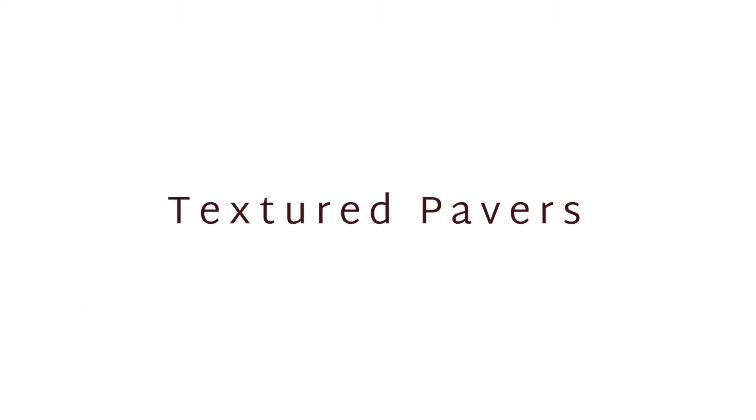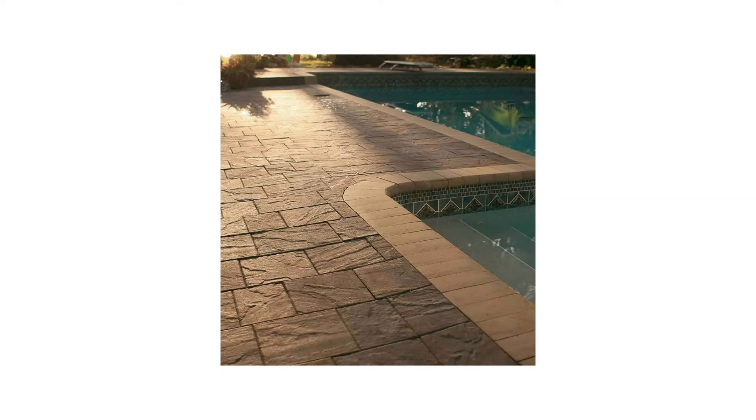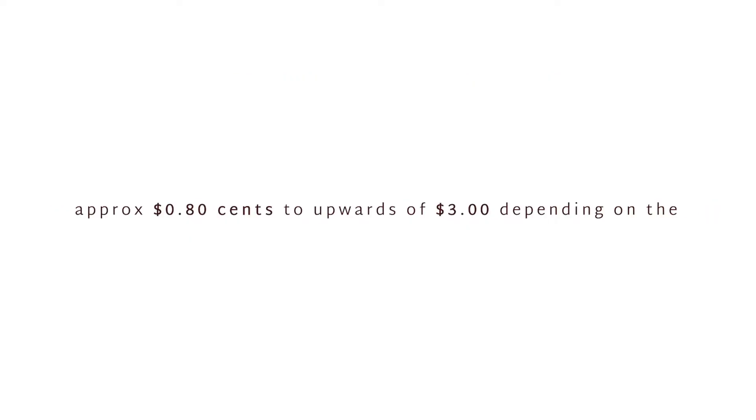The first thing that can increase it is something called textured pavers. Textured pavers are pavers that have a texture on the surface. The texture can vary from light to rough depending on the manufacturer. Adding textured pavers can increase the cost by approximately 80 cents to upwards of three dollars depending on the paver size, the manufacturer you choose, and the quantity that you've ordered.